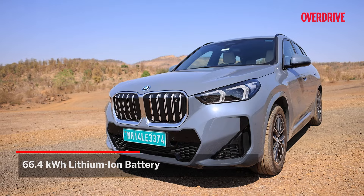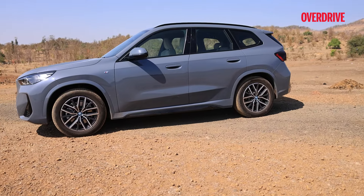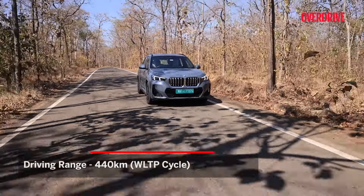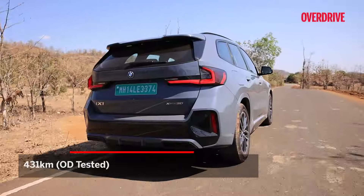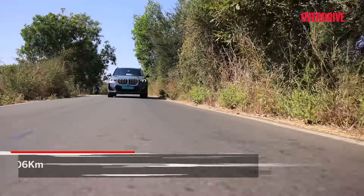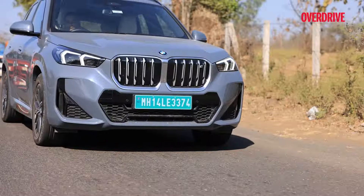The iX1 is powered by a 66.4 kWh lithium-ion battery pack. The WLTP range is up to 440 kilometres and in our real-world testing we found it gets quite close to this figure, managing 431 kilometres. One of the factors helping this is that the iX1 seems to have quite an efficient regeneration program, being able to recuperate a good deal of energy even in the lowest modes.